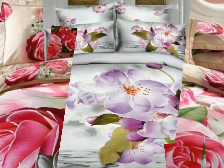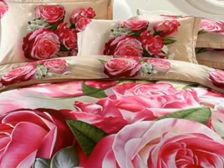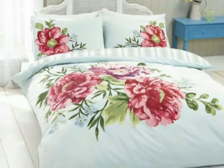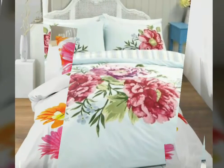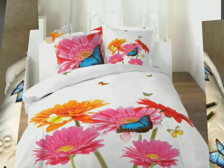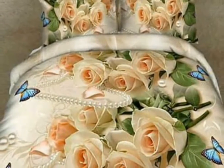Just watch this video till the end and you will get many beautiful, many stylish and amazing ideas of printed bedsheets. I hope you love all the designs — these are very beautiful and very stylish.